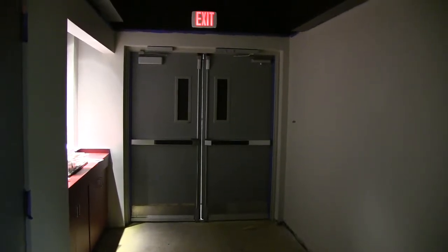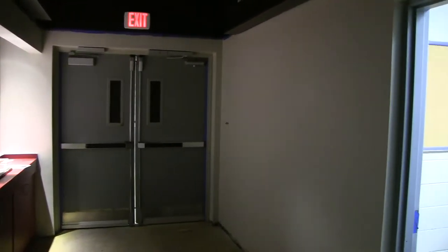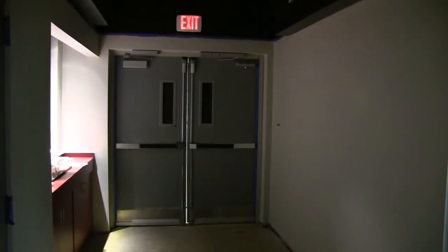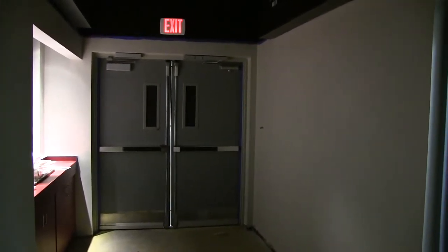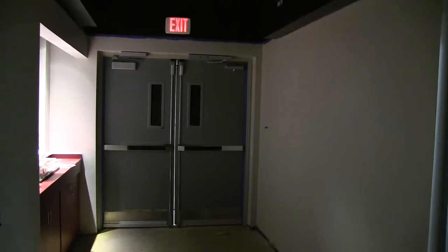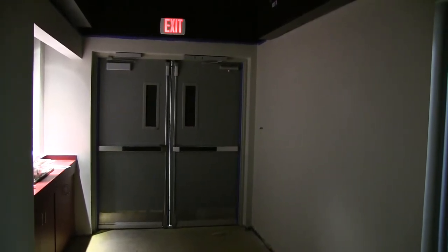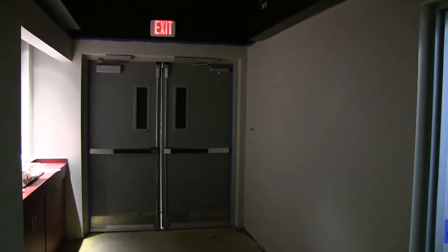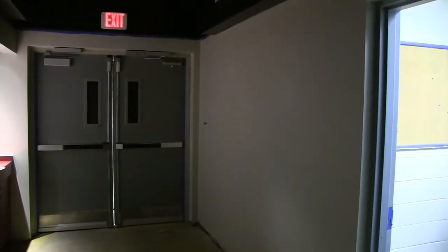Hello everyone, welcome back to the planetarium. You can see the walls here in the lobby have been freshly painted for the first time in 25 years. We've got a completely renovated planetarium, and all the wear and tear from a quarter century is being removed as we paint the rest of the space. The lobby is a lot brighter than it used to be.